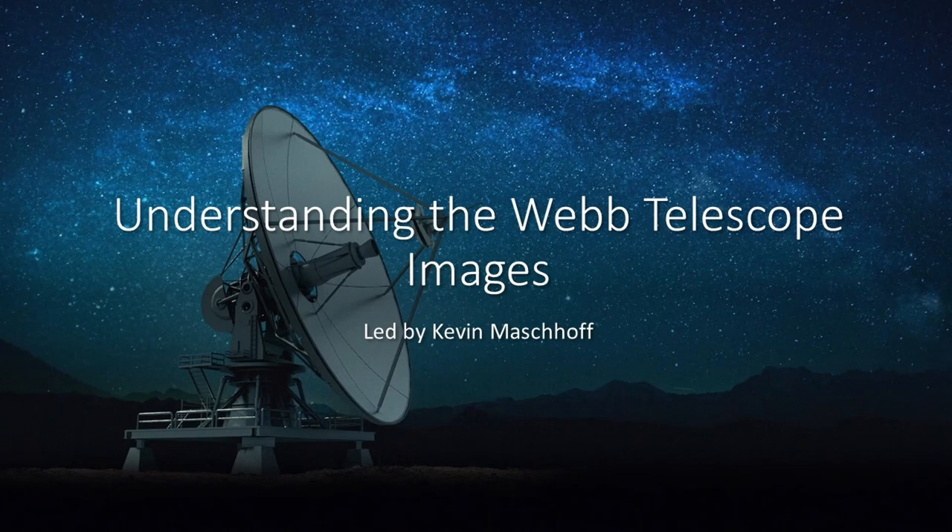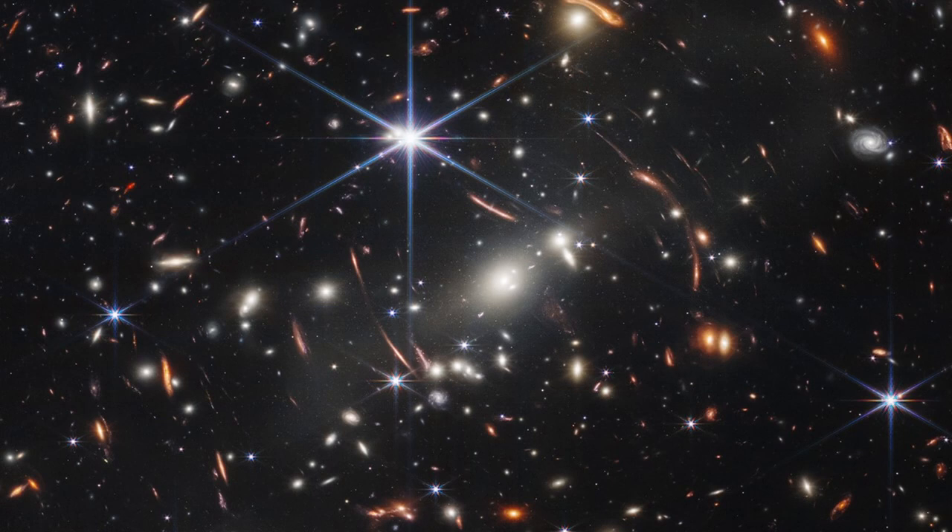Let's go on to look at some images from the actual Webb Telescope. We're looking at deep space. This is one of the five sets of data that have been released by the Webb Telescope team. This telescope was the creation of probably 10,000 people.